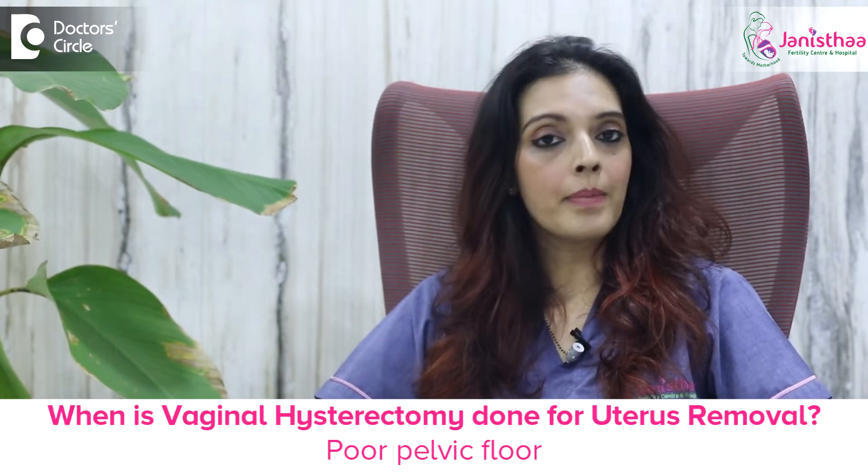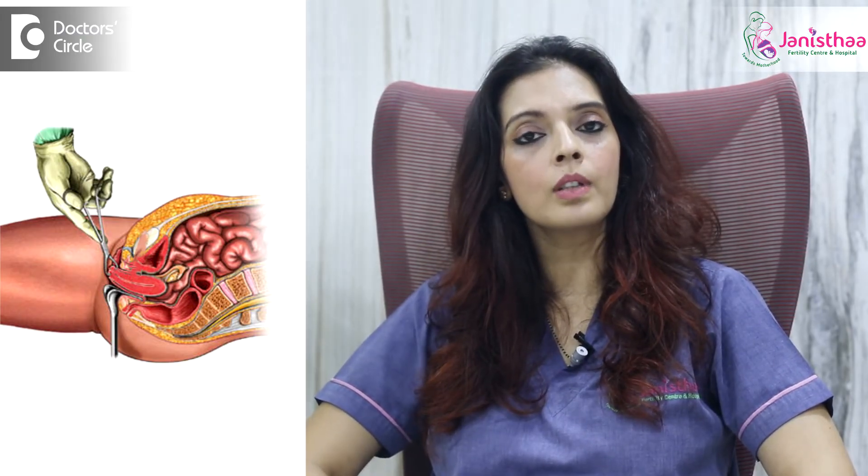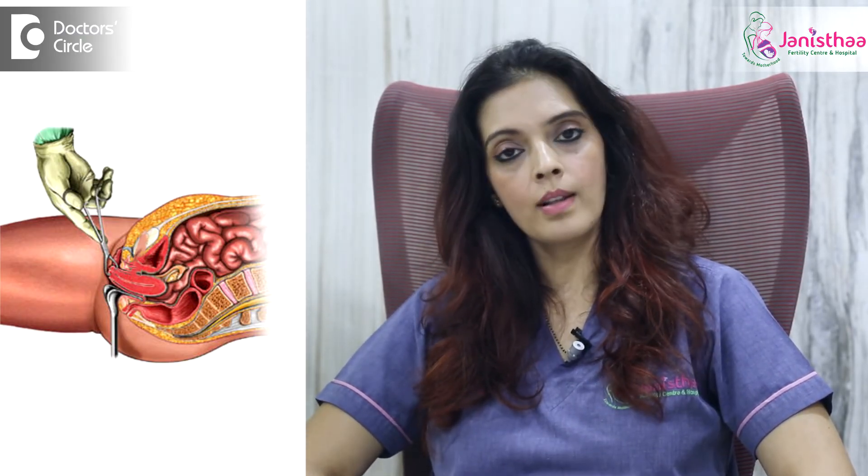There is another way of doing hysterectomy — a vaginal hysterectomy — where the entire procedure is done through the vaginal route. This is done in a woman who has a very poor pelvic floor and who needs a repair, or who has a cystocele and a rectocele and wants a repair. Here also the recovery is pretty fast and the patient goes home very early.